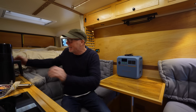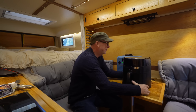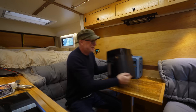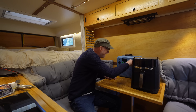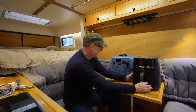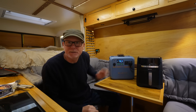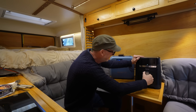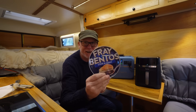As luck would have it, my partner Becky has left her air fryer in the van. I've just had a look on the bottom of it and it's actually rated at 1,550 watts, which is pretty much the limit of the Bluetti Pioneer NA. So I'm going to plug this in. Let me just set this up so you can see the screen.